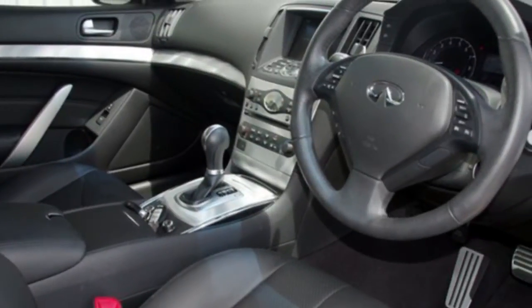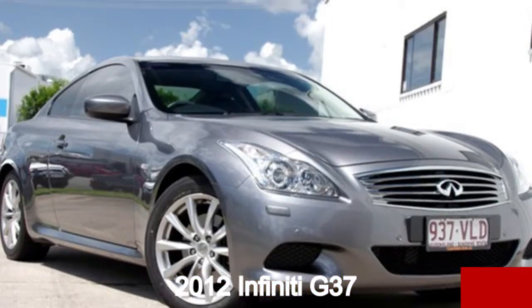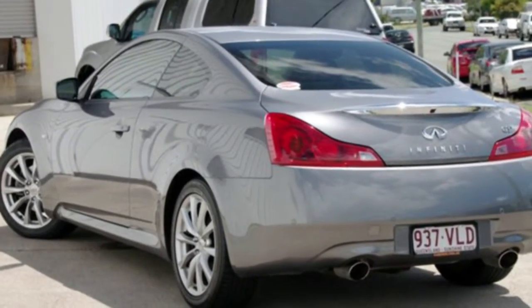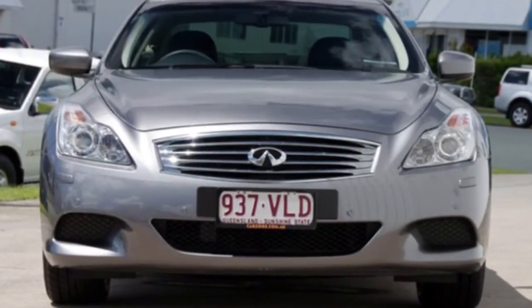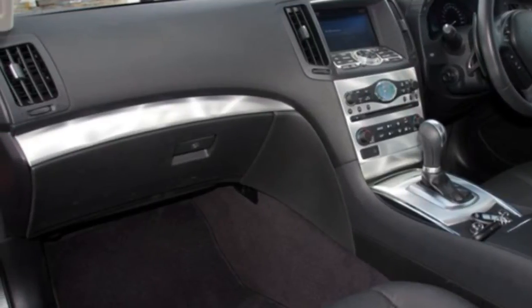Look no further than this 2012 Infiniti. This has a reliable 3.7 litre engine and a smooth shifting automatic transmission. The attractive grey exterior is complemented by its stylish interior. This vehicle has all the features you could dream of.